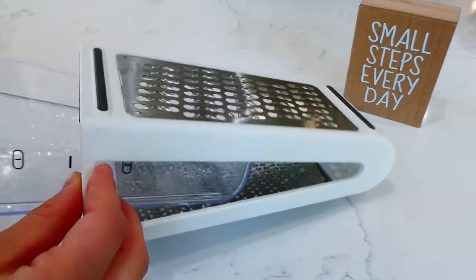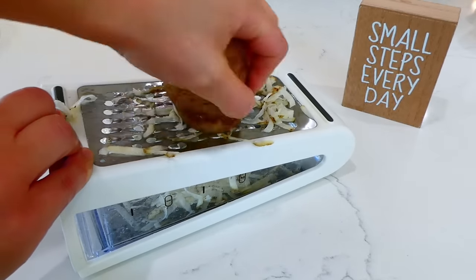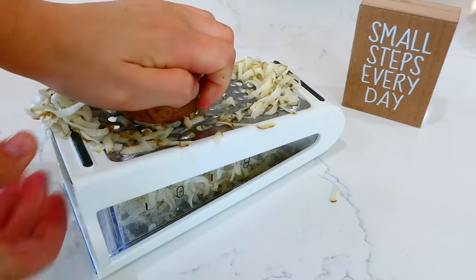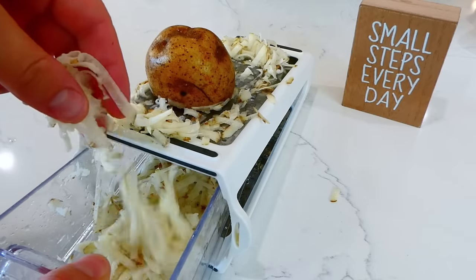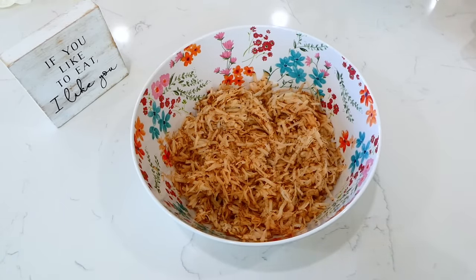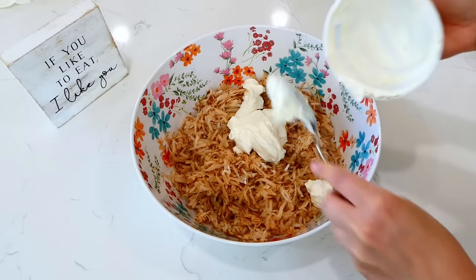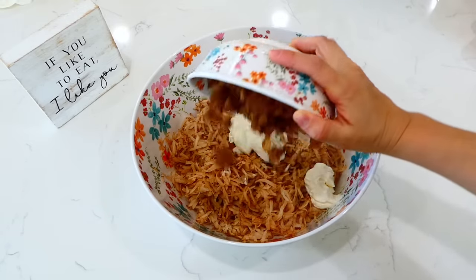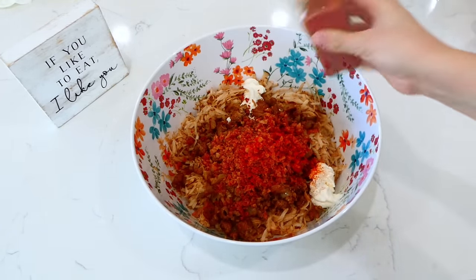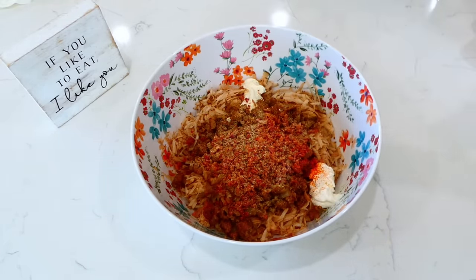Now we're starting on our potatoes using my favorite shredder gadget — I'll leave it linked in my Amazon store. I shredded up all of our potatoes into a large bowl, then added in the eight-ounce container of sour cream, followed by our ground turkey mixture. Then we tossed in our real bacon pieces. For flavor I added half a teaspoon each of paprika, onion powder, garlic powder, salt, and pepper. I gave this a really good stir.